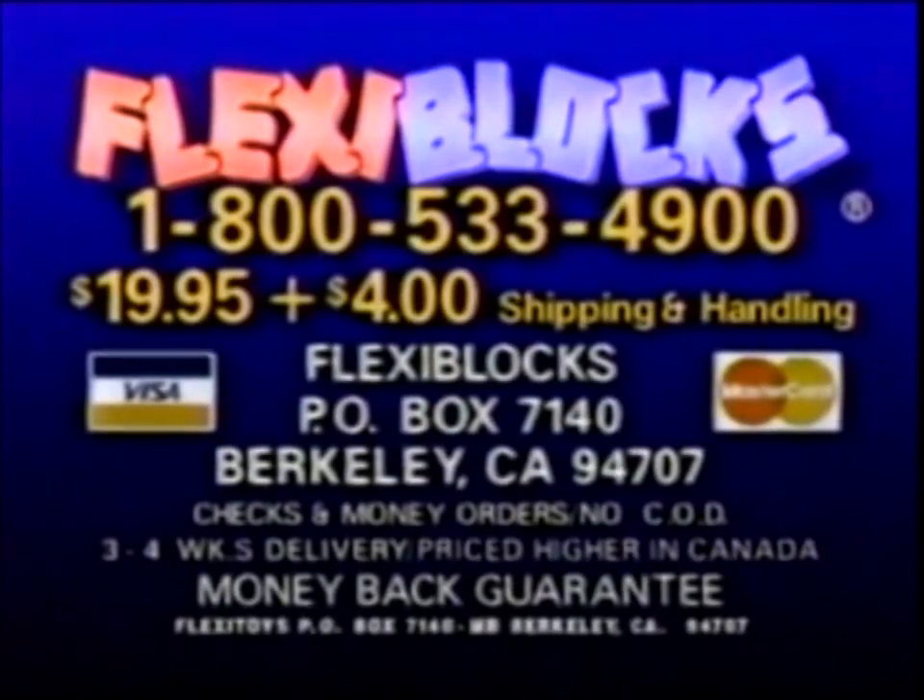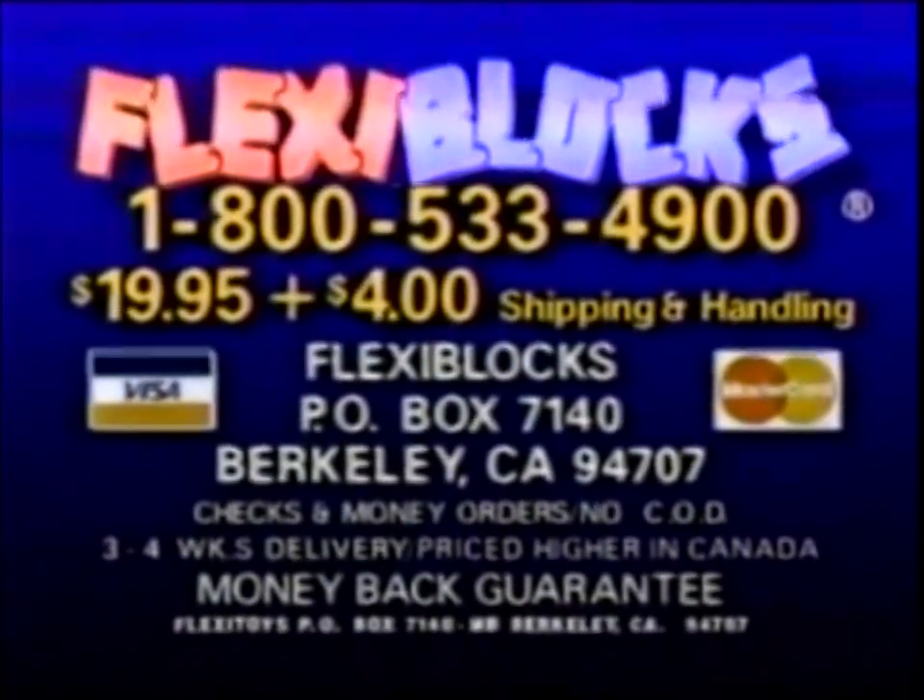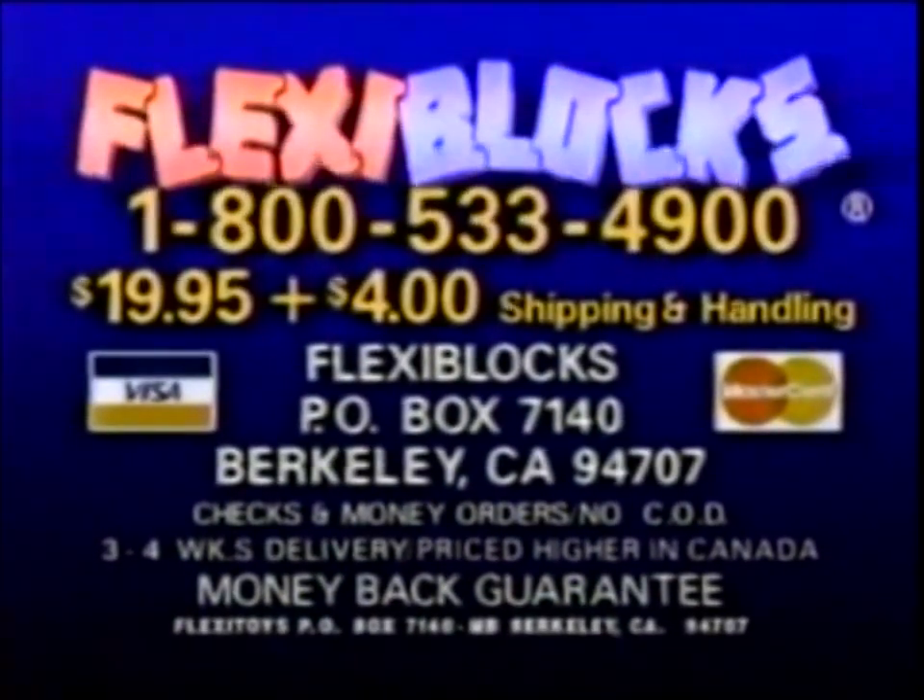Order Flexi-Blocks for $19.95 plus $4 shipping and handling. Call 1-800-533-4900 or write Flexi-Blocks at this address. This is a special Factory Direct TV offer — no CODs. California deliveries add sales tax; prices slightly higher in Canada. That's 1-800-533-4900 for Flexi-Blocks, the blocks that move.